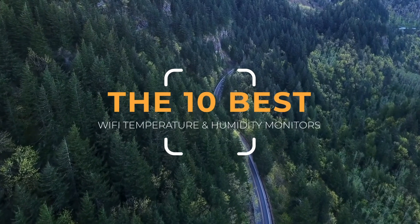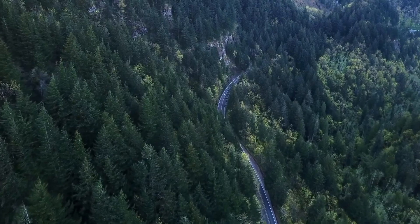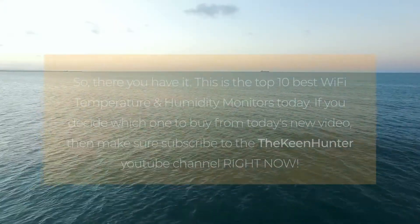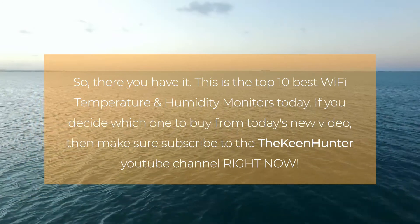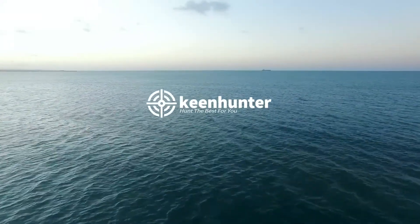So there you have it — these are the top 10 best Wi-Fi temperature and humidity sensor monitors today. If you enjoyed watching this video and found the best product fulfilling all your needs, subscribe to the KeenHunter YouTube channel right now. Also, if you want to read the detailed buying guide for the best Wi-Fi temperature and humidity sensor monitors, head over to TheKeenHunter.com and read our exclusive buying guide.